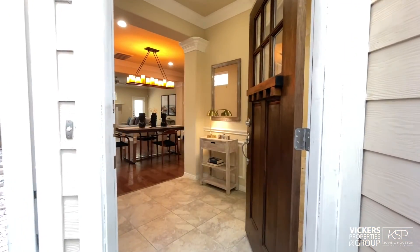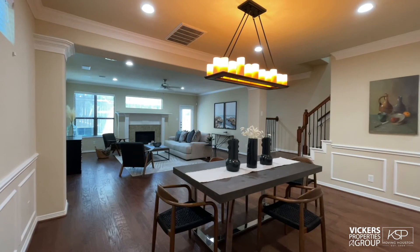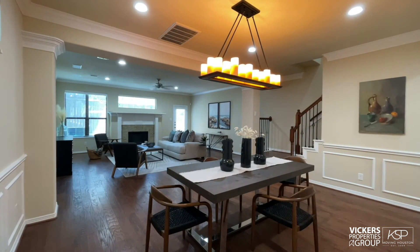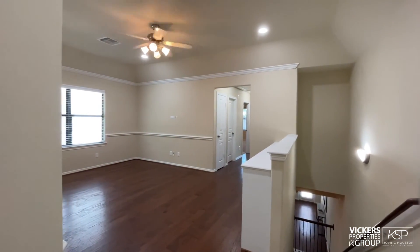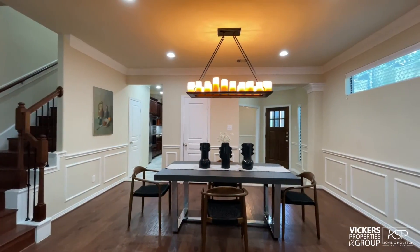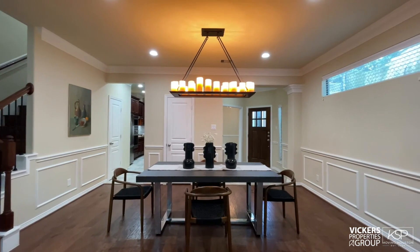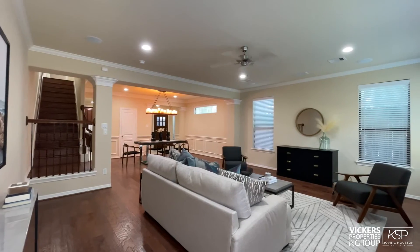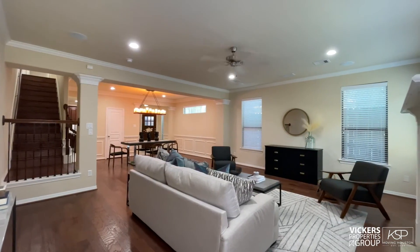Step inside to discover how this classic property unfurls robust flowing downstairs living spaces and a spacious upstairs game room. Dark wide plank wood flooring complements delicious crown molding and chair rails in the vast living and dining space.